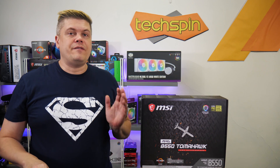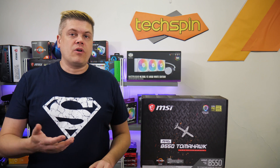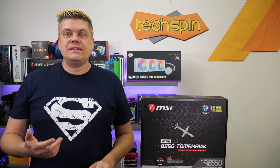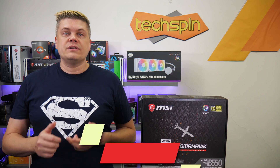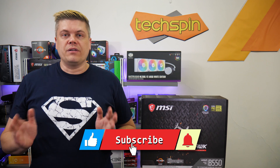We'll be doing this with an MSI B550 Tomahawk, which is an AMD board, and we also tested with an Intel Z390 Tomahawk, B360 Gaming Arctic, and an older Z270X Power Gaming — and this works with all these models.